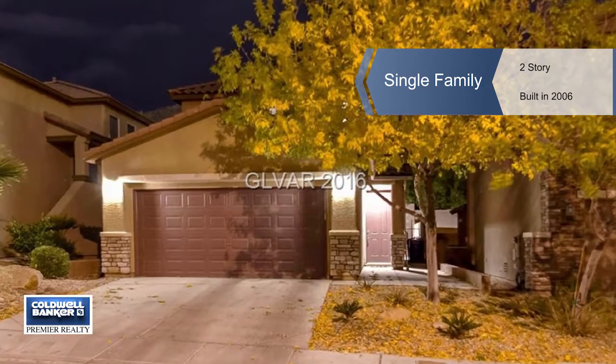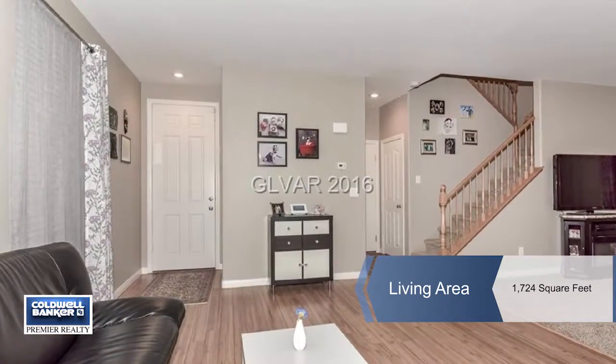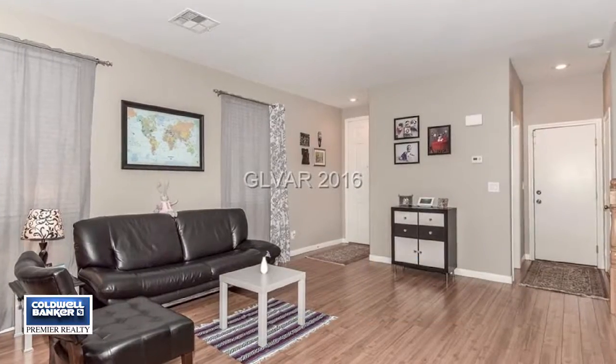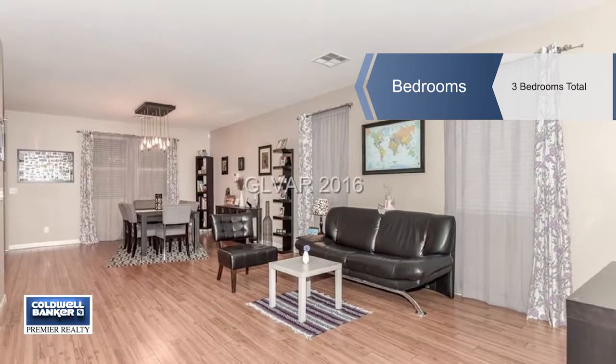Come see this highly upgraded home located near shopping, dining, and major commuter roadways. This home showcases an open floor plan that is filled with natural light and usable space. It offers three bedrooms and two and a half baths.